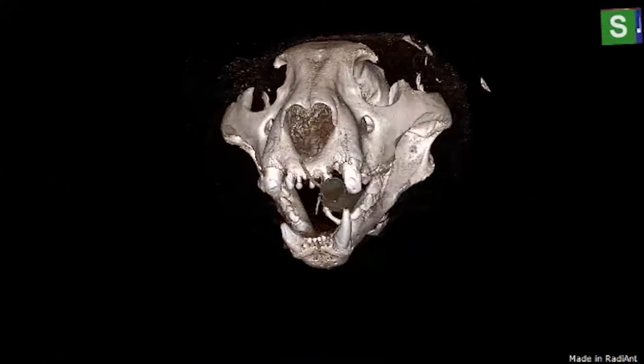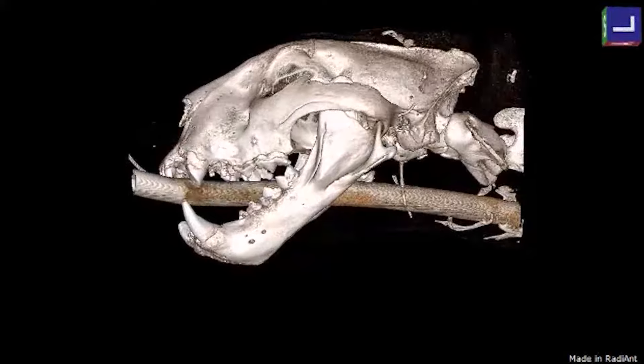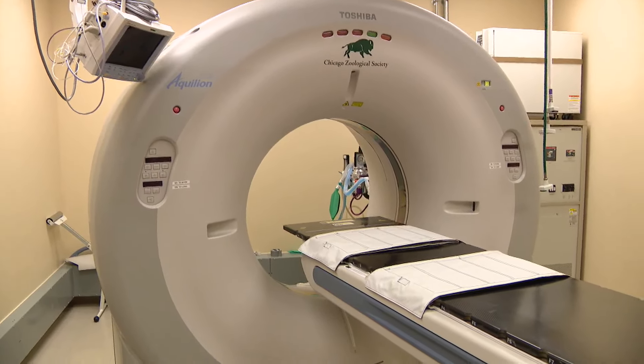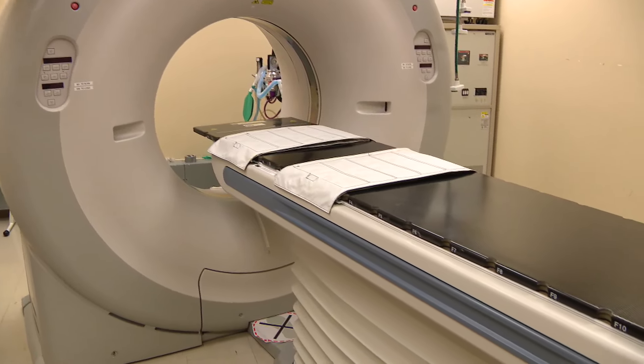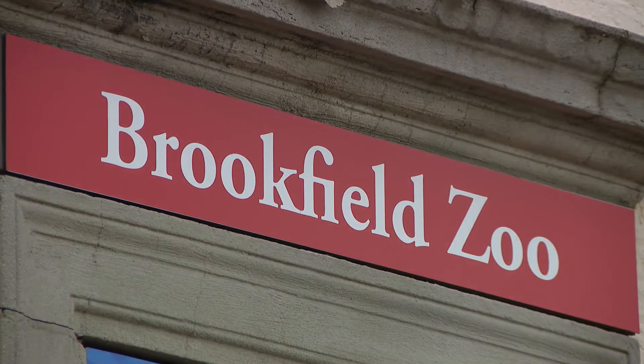We have already reviewed the CT images and the CT report, so we know what we are anticipating. Cats have 30 teeth — we have 30 opportunities to find something, and we just don't want to miss anything. This allows us to take x-rays of the entire body. Brookfield Zoo is one of only a handful of zoos in the world that have a CT scanner on site.